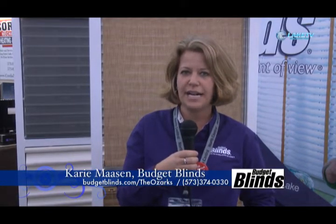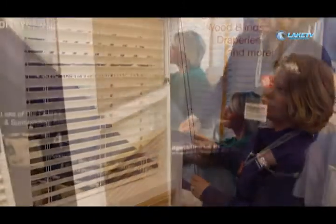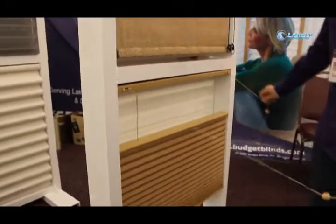My name is Carrie Mawson with Budget Blinds. I have been in business for close to seven years now. Budget Blinds is a franchise, one of over 800 throughout the United States and Canada. We even have a franchise in Iceland. Our showroom is located in Laurier, Missouri and we do window coverings of all sorts. We do specialty shapes, specialty sizes — you name it we can do it.